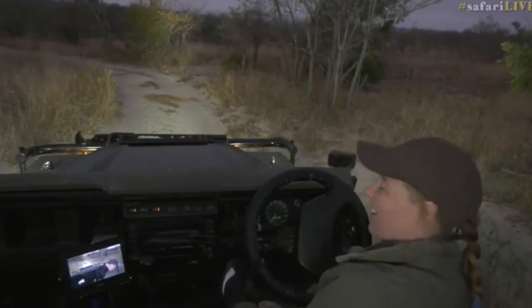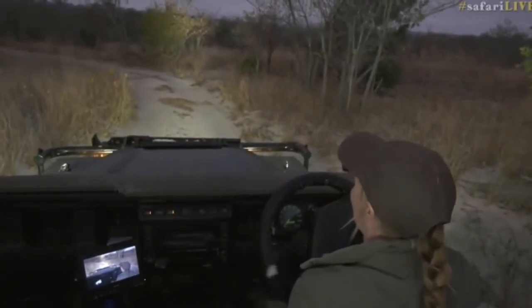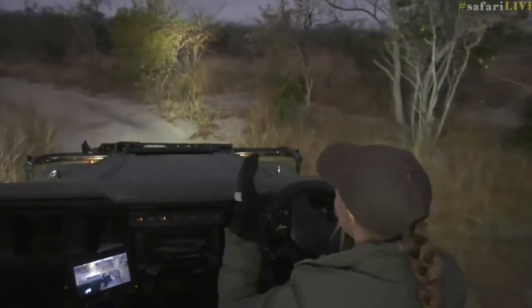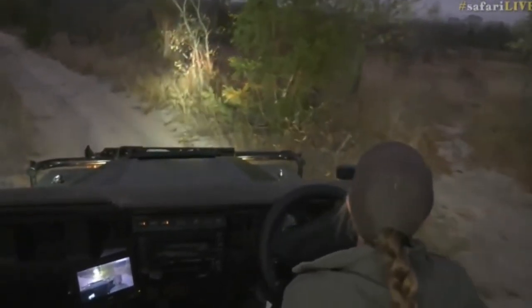Oh, that's beautiful — magic. This is what I love about what Safari Live does: you just don't know what is going to happen. It is the magic of the bush that just unfolds right in front of you. Absolutely incredible.